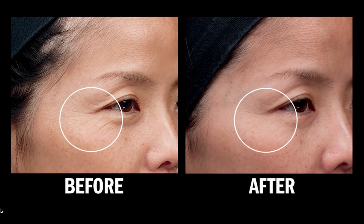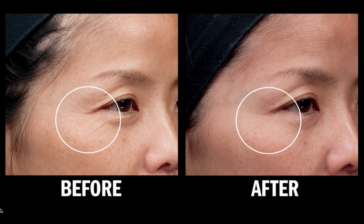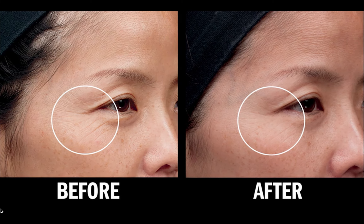We all know that the eye area is one of the first places to show the signs of aging. Look at our before and after photos from our clinical study. After just four weeks of using Artistry Supremolex regenerating eye cream, even deep wrinkles virtually disappear.